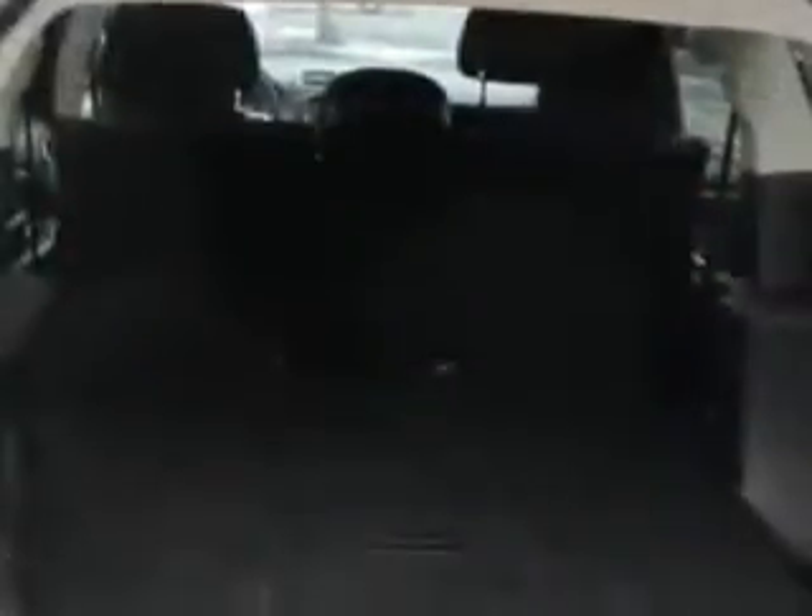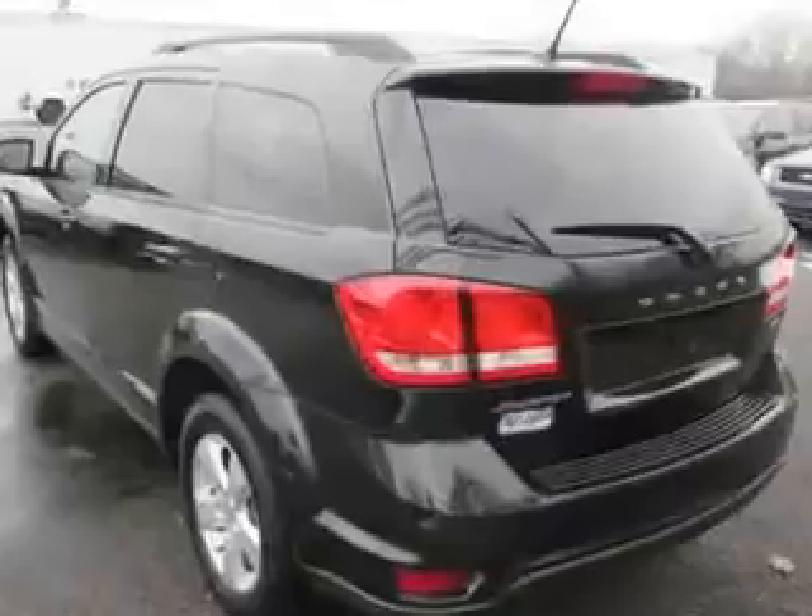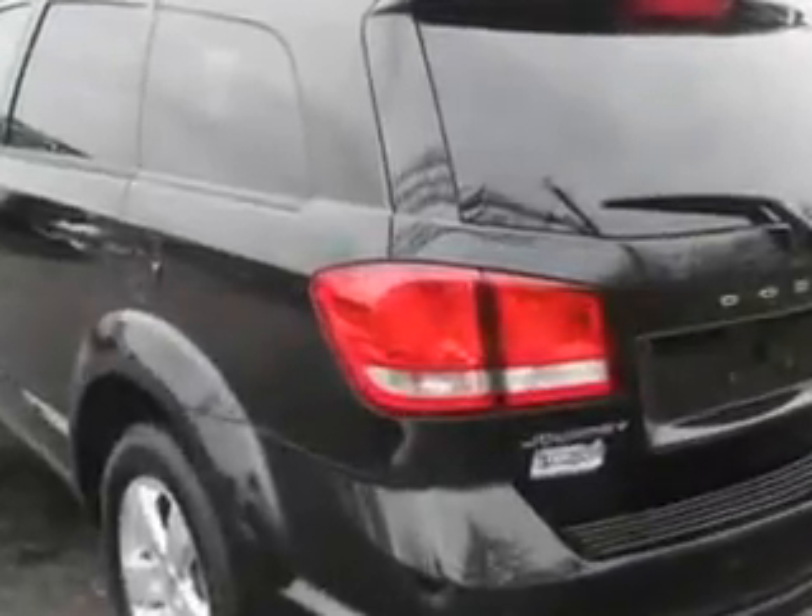Check out this brilliant Black Crystal Pearl 2012 Dodge Journey Crossover SXT, equipped with a 4-cylinder engine and an automatic transmission.